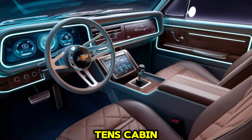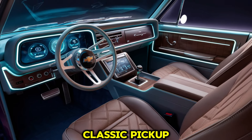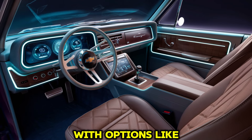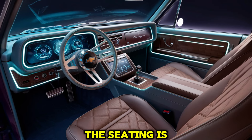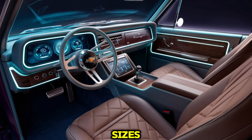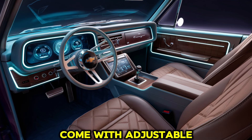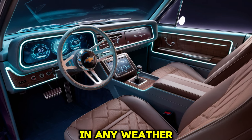Step inside the 2025 C10 — the cabin combines the comfort of a modern SUV with the rugged appeal of a classic pickup. High-quality materials are used throughout, with options like leather upholstery and wood or aluminum trim. The seating is spacious and comfortable, designed to accommodate passengers of all sizes while offering support on longer drives. Both the driver and front passenger seats come with adjustable settings, including heating and cooling options for added comfort in any weather.